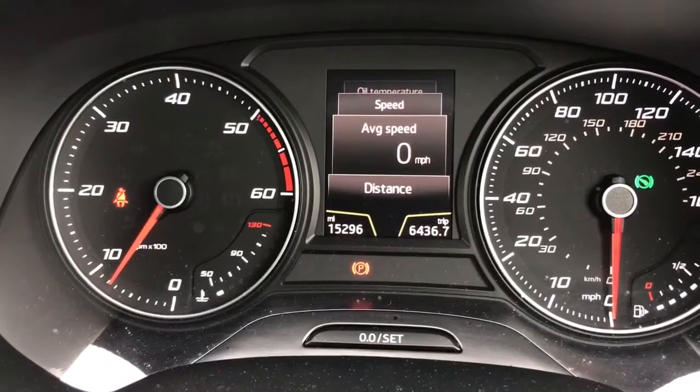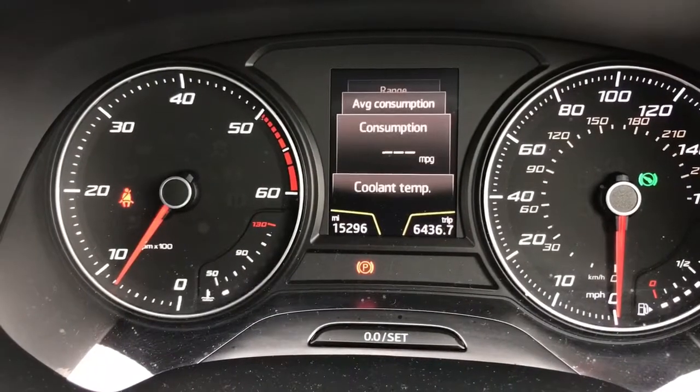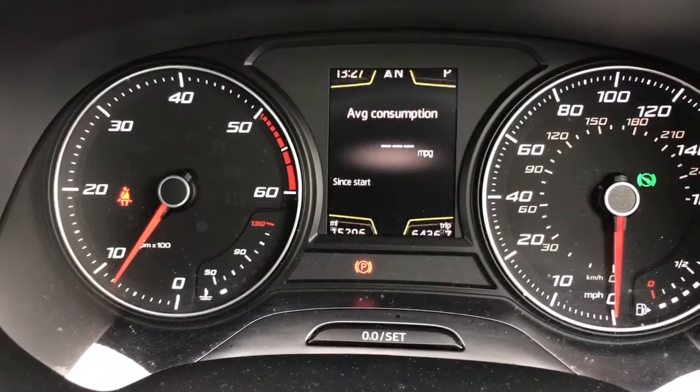Distance is zero miles. We'll be able to check that and the average speed. So let's take the car for a drive, and when we come back we'll have a look at that average fuel consumption figure and see how we did.